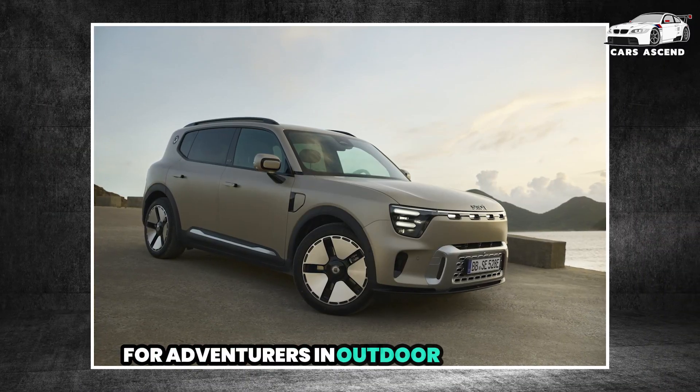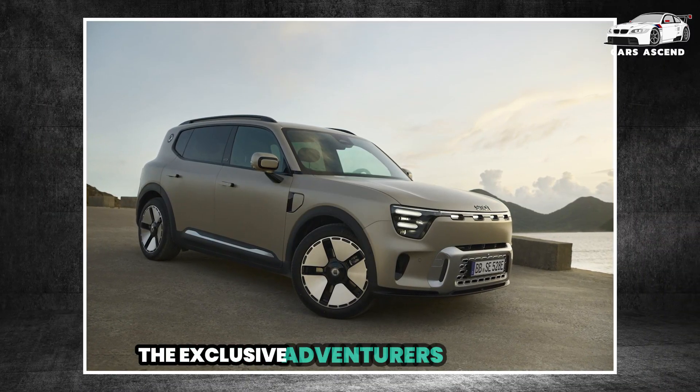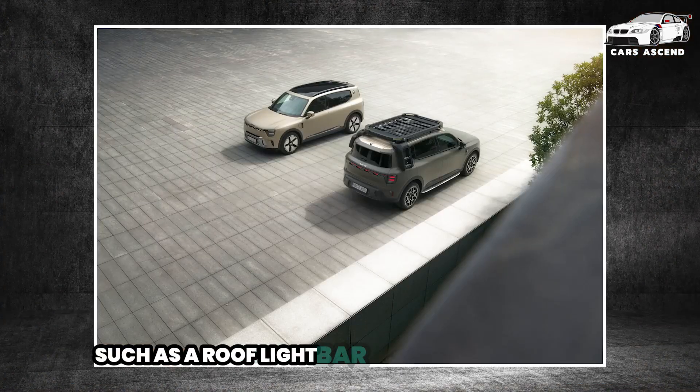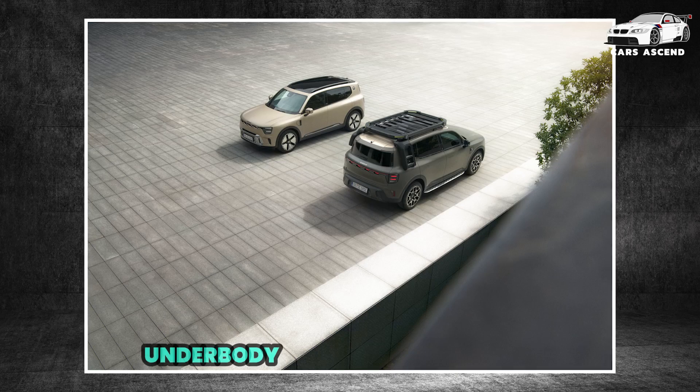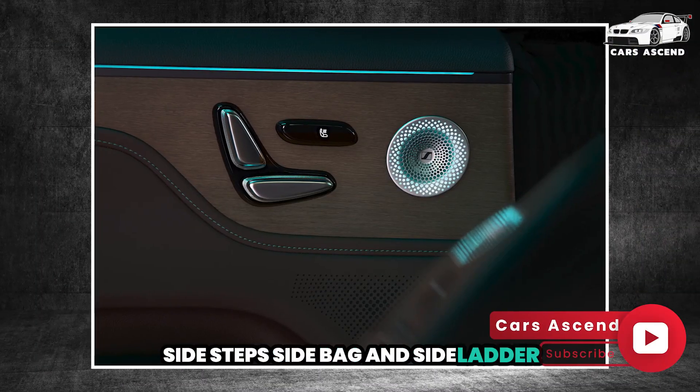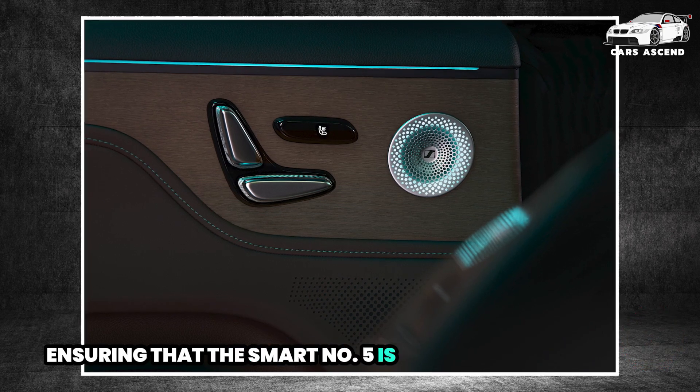For adventurers and outdoor enthusiasts, the exclusive Adventurers Collection offers a range of practical innovations, such as a roof light bar, electric trailer hitch, underbody protection, roof carrier, sidesteps, sidebag, and side ladder, ensuring that the Smart No. 5 is ready for any journey.